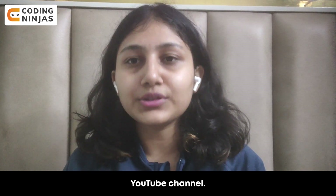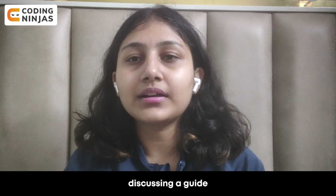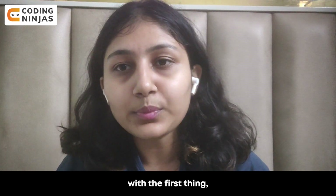Hey everyone, welcome to Coding Ninja's YouTube channel. This is Sripti, and in today's video I'm going to be discussing a guide for your placement preparation for product-based companies.